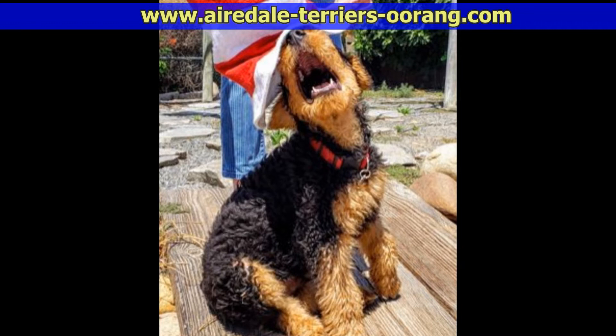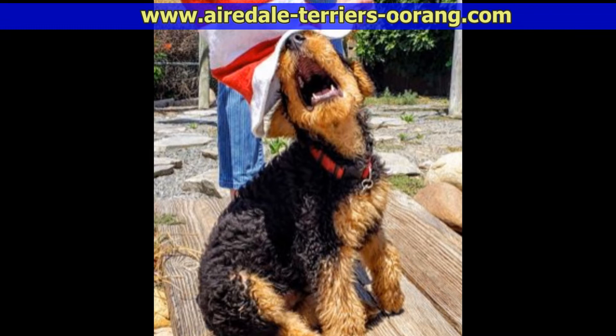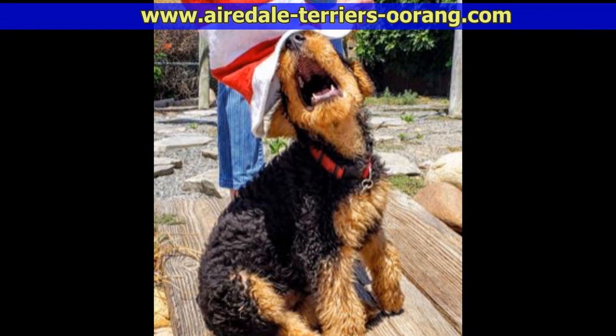If you enjoyed this Airedale Terrier video, please give us a thumbs up and subscribe to this channel so you don't miss any of our future videos. Also you might want to go to our very popular Airedale blog where we post these videos with additional photos, and then mark the blog as one of your favorite sites.